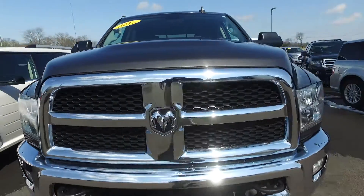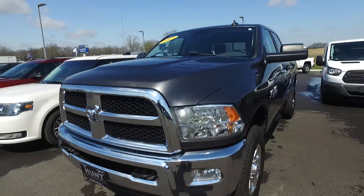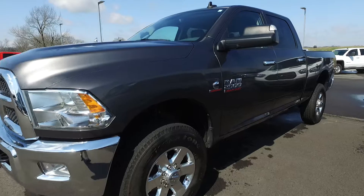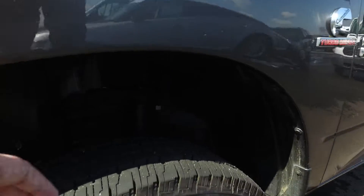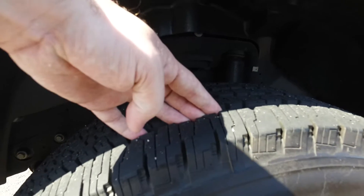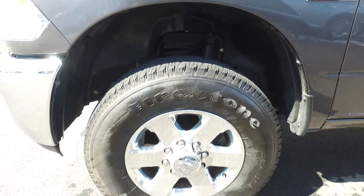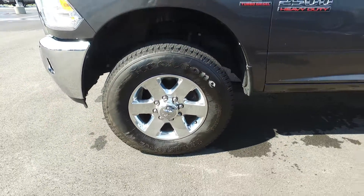Truck's in great shape. It's a really pretty granite color. It's got a brand new set of tires there — 18 inch wheels, all of them are in good shape.